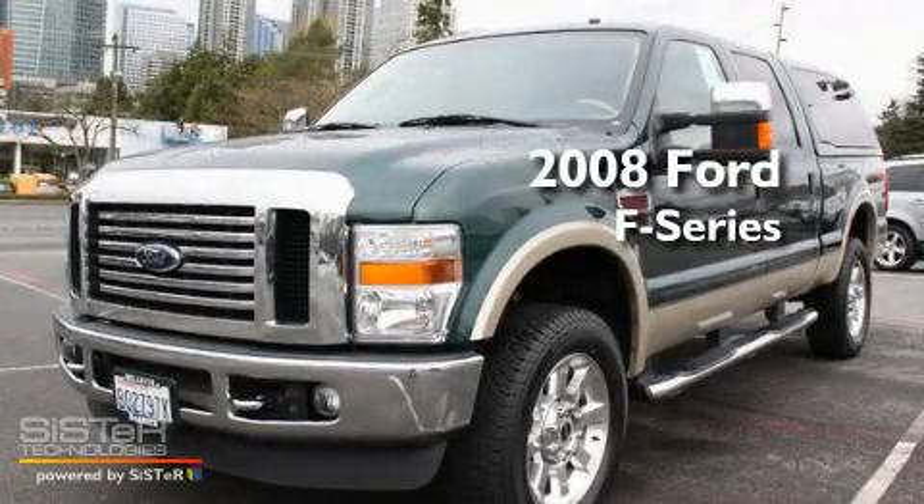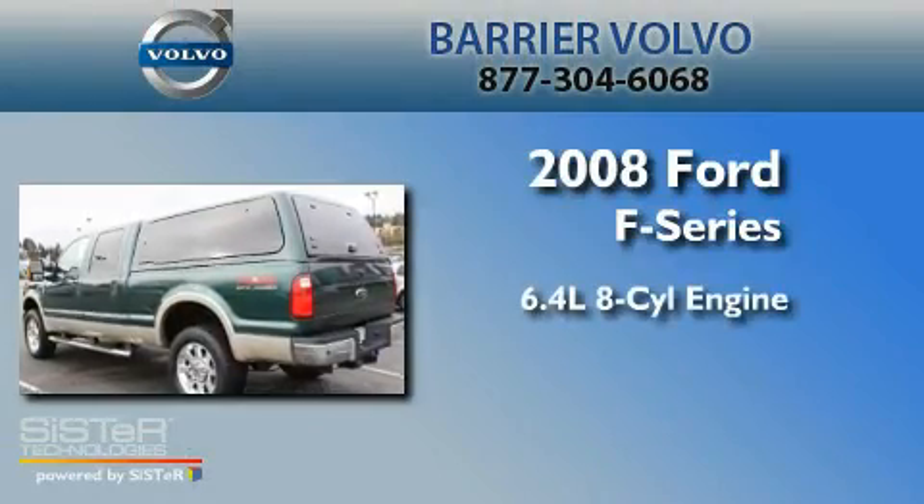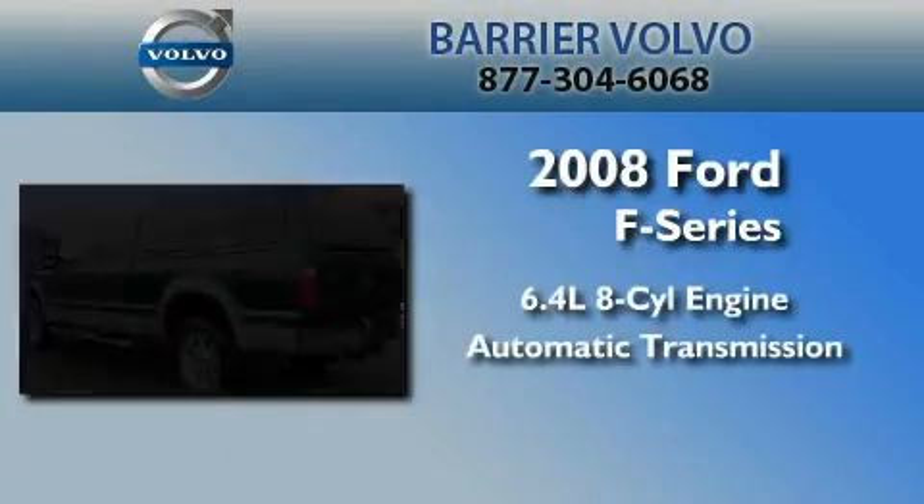This is a 2008 Ford F-350. It has a 6.4-liter 8-cylinder engine, automatic transmission, and 4-wheel drive.